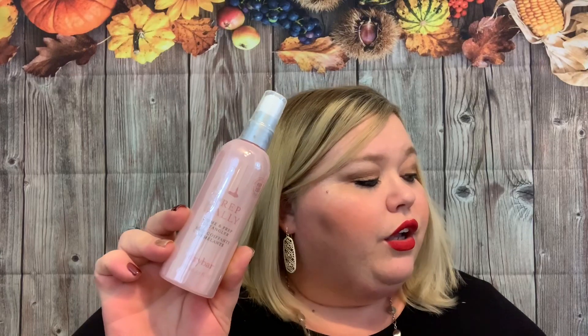Everyone also received this from Drybar — the Prep Rally prime and prep detangler, a $23 value. This lightweight detangler uses biotin, vitamins B and C, and seaberry oil to protect hair against heat and leave hair soft and conditioned.